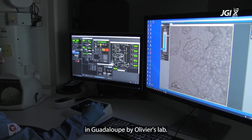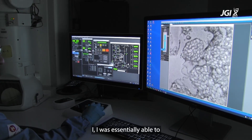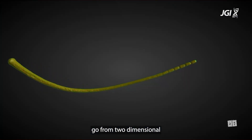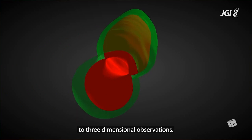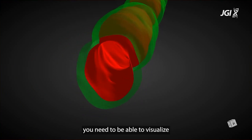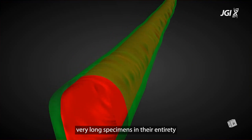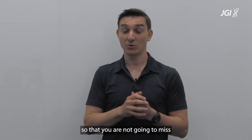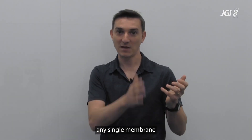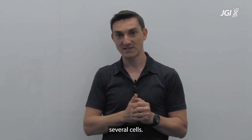Being here at the lab basically allowed me to build on the imaging work that had already been done in Guadeloupe by Olivier's lab. I was essentially able to go from two-dimensional imaging techniques to three-dimensional observations. For this, you need to be able to visualize very long specimens in their entirety in three dimensions, but also at a very high magnification, so that you are not going to miss any single membrane that would separate these elements into several cells.